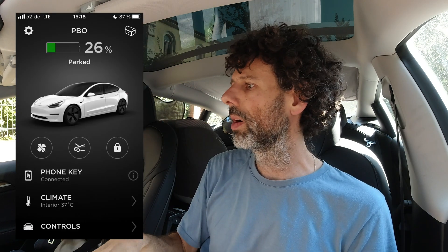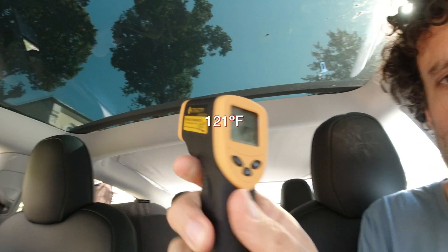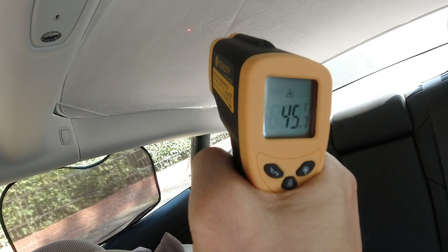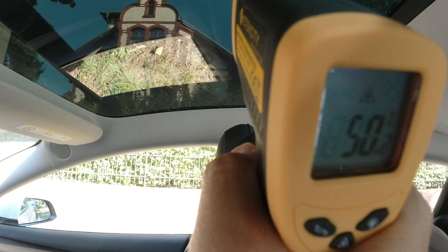I've been parked here for at least 10 minutes and you can see that the temperature inside the car is high. AC is off and let's see how hot the glass is. 49 degrees. The laser is 45 degrees, inside 46, and here 50.